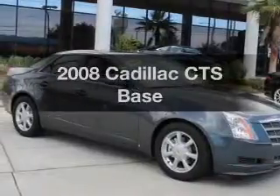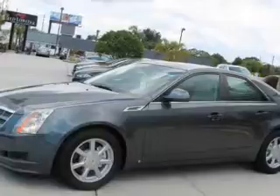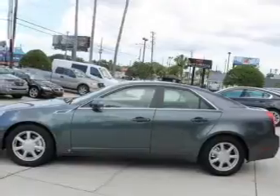Imagine yourself in this 2008 Cadillac CTS. This is the set of wheels you've been looking for, with a solid six-cylinder engine. The powertrain includes rear-wheel drive connected to a smooth shifting transmission.